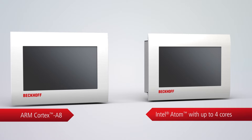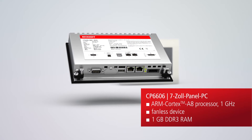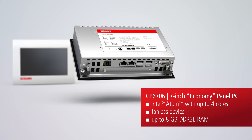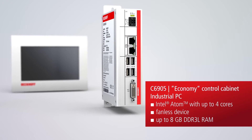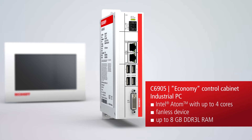Three new devices are introduced into the entry-level class, designed for installation into the front of a control cabinet. The CP6606 panel PC covers the lower performance range, equipped with up to four CPU cores and a highly integrated 3.5-inch motherboard. The CP6706 panel PC is ideal for use in machine and plant engineering. The economy C6905 control cabinet IPC extends the C69xx series for applications in the lower and medium performance range.